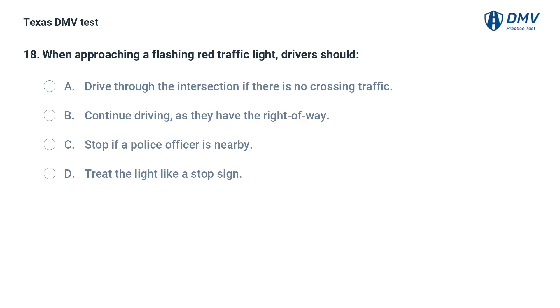When approaching a flashing red traffic light, drivers should: A. Drive through the intersection if there is no crossing traffic. B. Continue driving as they have the right of way. C. Stop if a police officer is nearby. D. Treat the light like a stop sign.